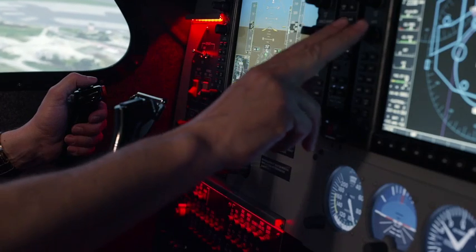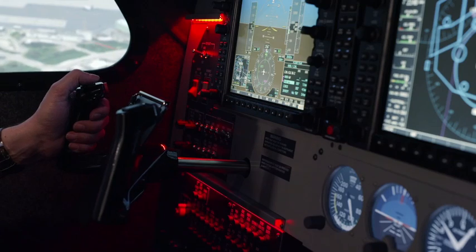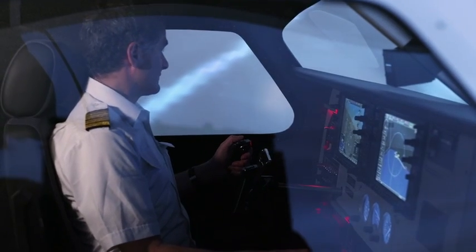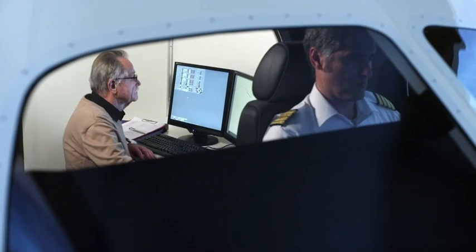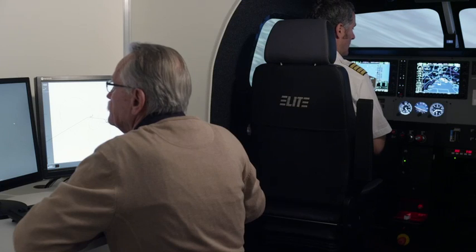With the original Garmin GDU 1040 PFD and MFD displays and GFC 700 Autopilot, pilots will gain valuable experience with modern glass equipment, enhanced by the benefits of being in the controlled environment of a simulator.